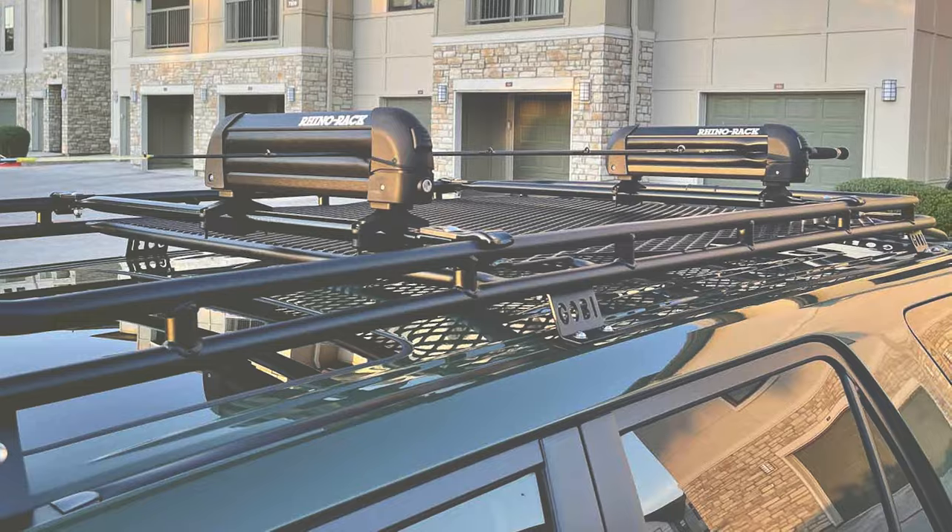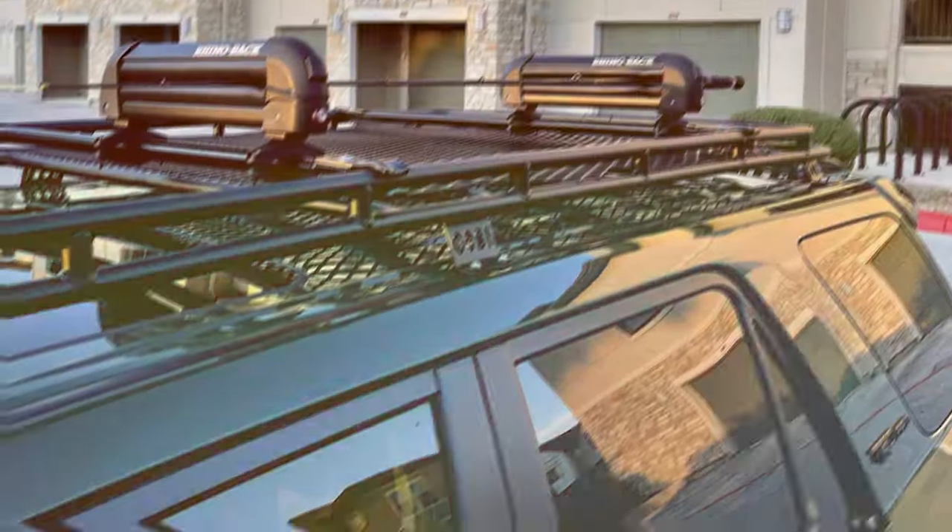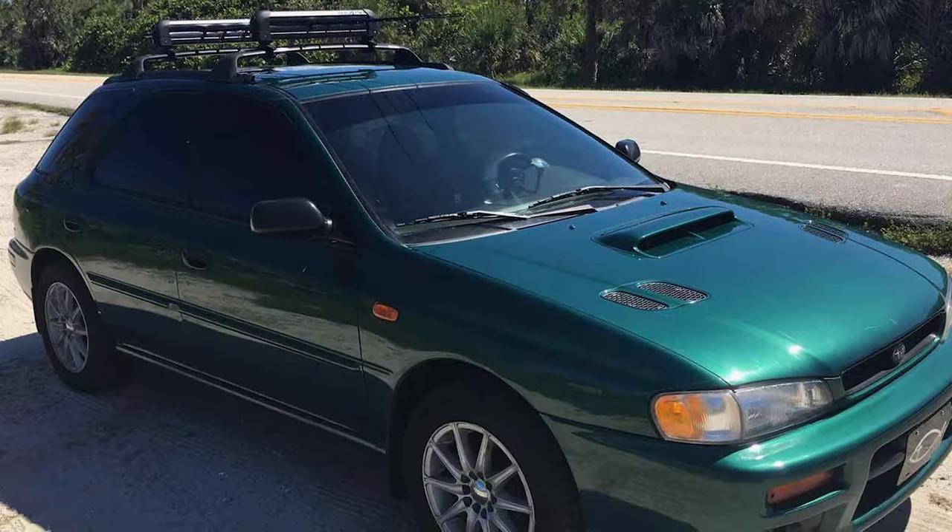For adventurers seeking a versatile, high-performance ski rack, Rhino-Rack delivers unmatched reliability and ease of use, making it an essential companion for winter adventurers.